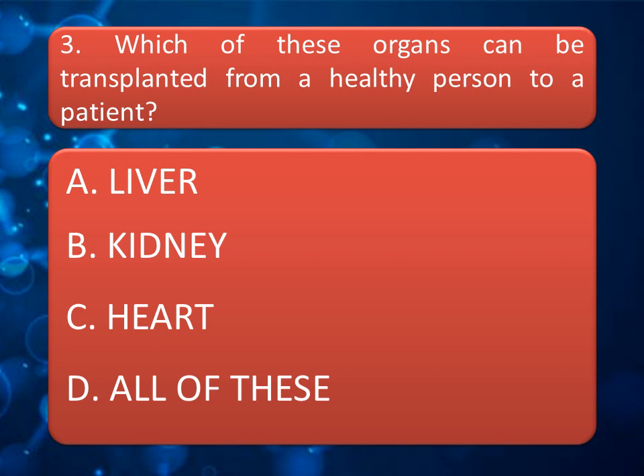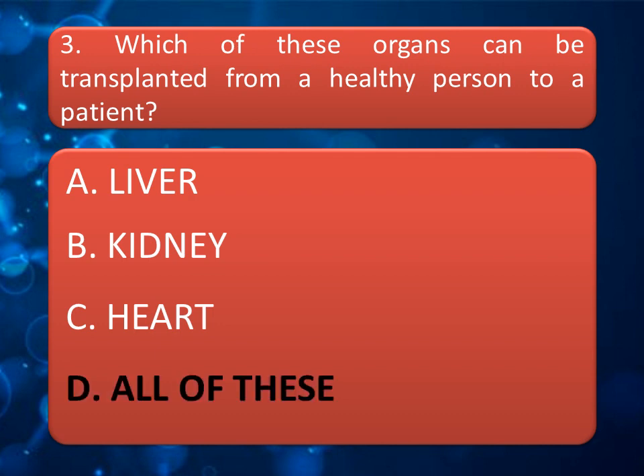Our next question is: which of these organs can be transplanted from a healthy person to a patient? Options are: Liver, Kidney, Heart, or All of these. Give your answer in the comment box. The correct answer is All of these.